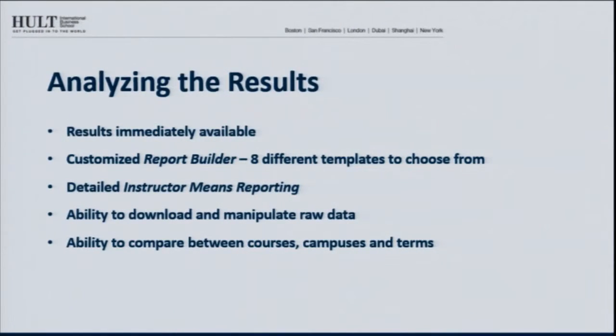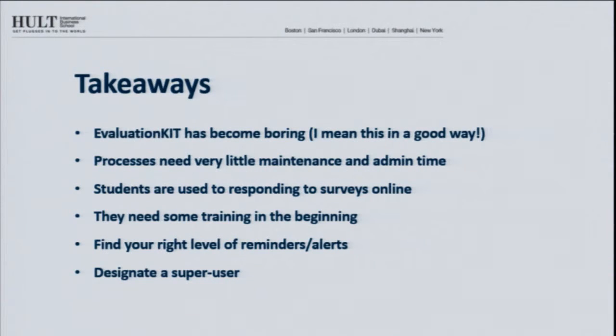It's very easy to compare among the groups we want to compare. The takeaway for us is that EvaluationKit has become sort of a 'boring' system — and I mean that in a positive way. Once we set it up, it really kind of runs on its own. There's not a whole lot of administrative work needed. Our registrar just goes in occasionally to update the dates of when we want students to take the evaluation, and everything else is pulled in from Canvas. The single sign-on makes it so many students don't know they're interacting with a separate platform — faculty don't either; they think it's part of Canvas.